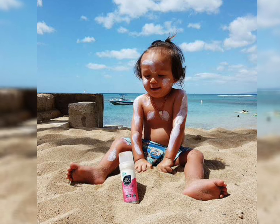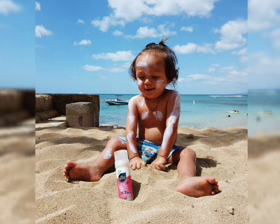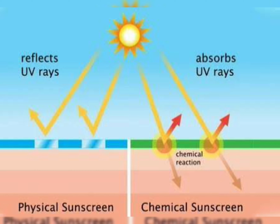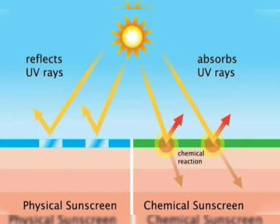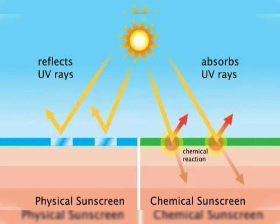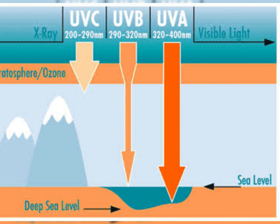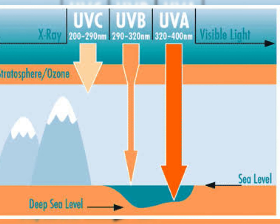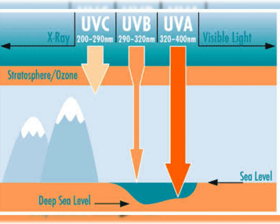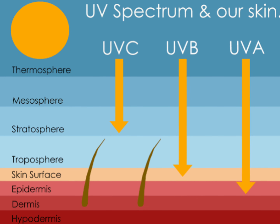Neutrogena has done a really great job with this Hydro Boost sunscreen. Being hydro boost, it will boost hydration in your skin and give you nice moisturization. With their patented Helioplex technology, it makes their sunscreen even better.